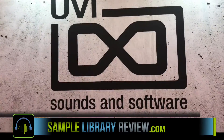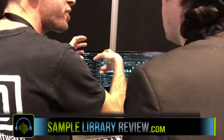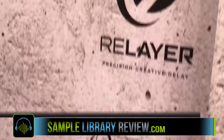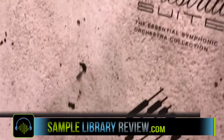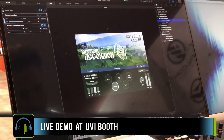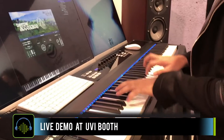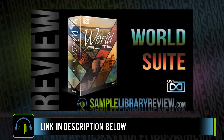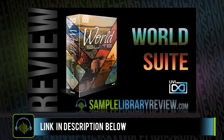The highlights at NAMM today — got to check out the UVI Suite, the developer behind such great tools as Falcon, Vintage Vault, Real Player, and Orchestral Suite. I saw a live demo of the Eastern Accordion, which is part of the World Suite, a huge collection of FMF instruments which we just reviewed. I'll be sure to put a link to that in the description below.